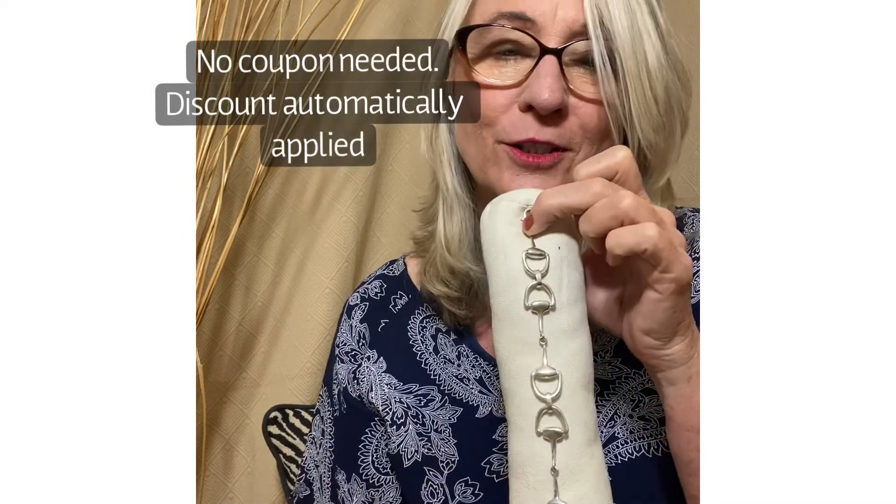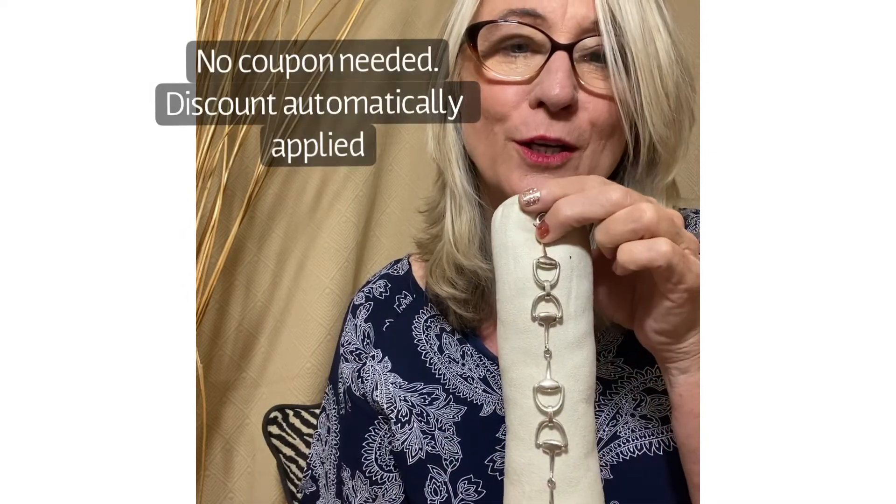It's a steal at $123. Our smaller one is $134, so grab this now. Go online — you don't have to use a coupon. It just automatically applies when you put it in your cart.